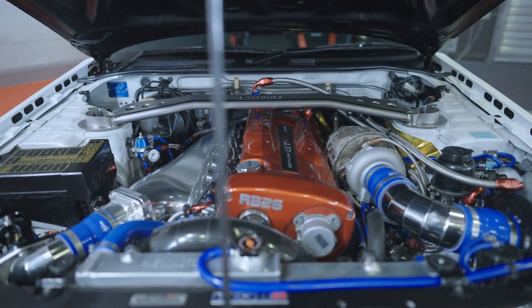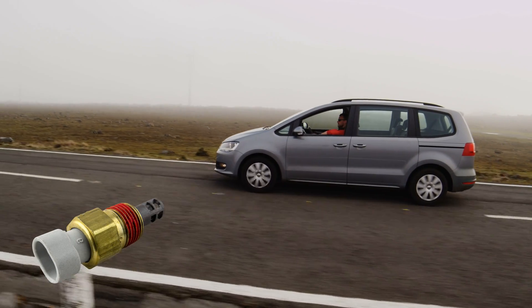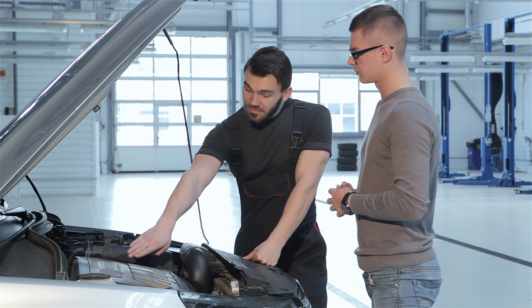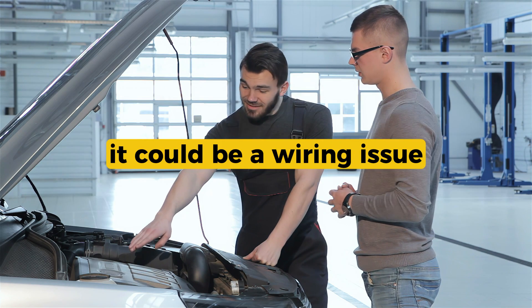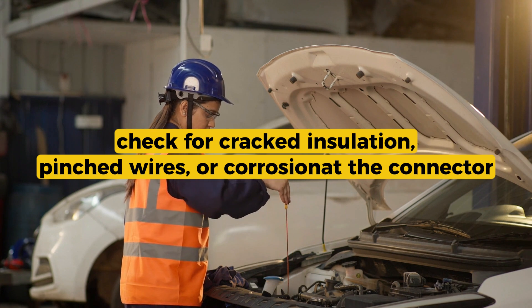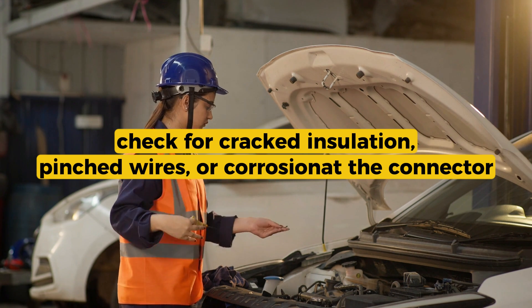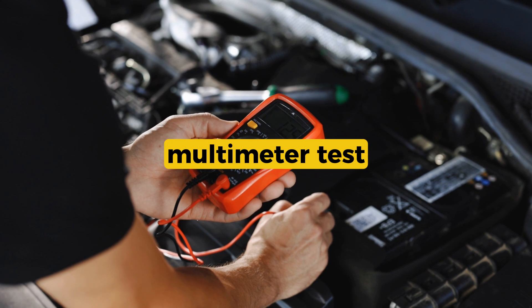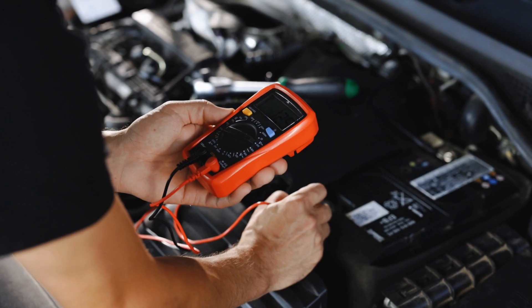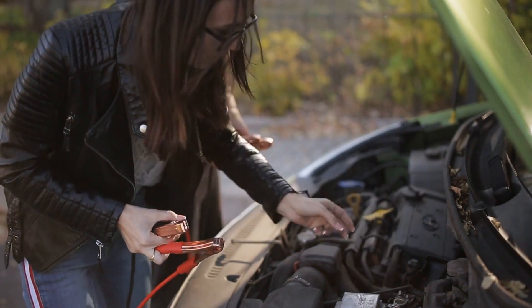In some cars, the IAT sensor is built into the MAF sensor, so if your car doesn't have a separate IAT and you're seeing this code, the MAF might be the one to check. It could also be a wiring issue — check for cracked insulation, pinched wires, or corrosion at the connector. A simple multimeter test can help you spot a broken wire or high resistance in the circuit.